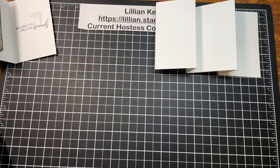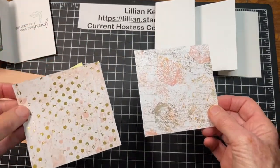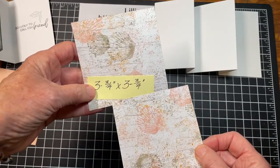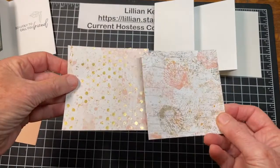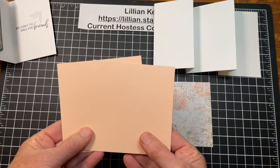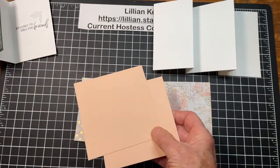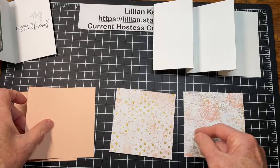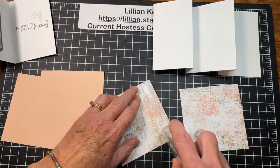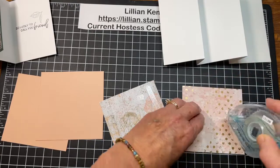I have two pieces of that gorgeous Texture Chic specialty paper, cut at three and three quarters by three and three quarters — they're squares. I'm going to use the front and then the back of the paper. Then I have a petal pink piece at four by four, so it's just a quarter of an inch bigger. Because I'm not wrapping ribbon around or anything, I'm just going to attach that designer paper to the cardstock.